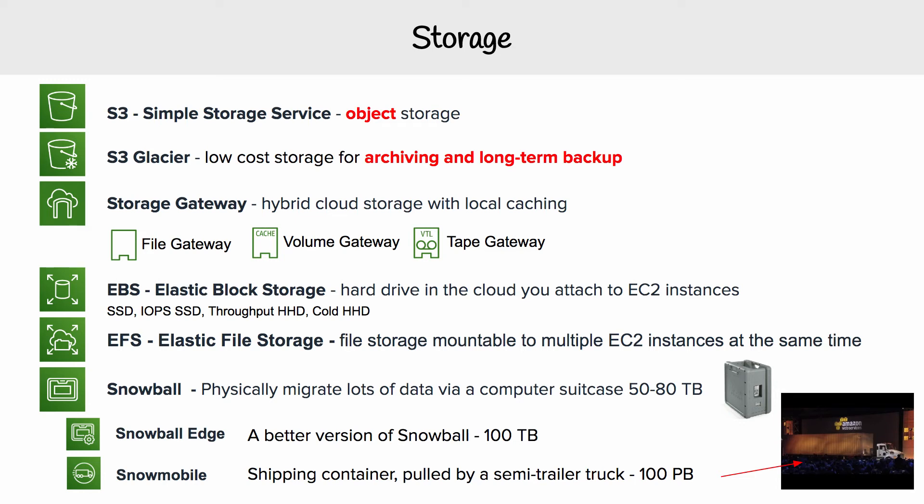And then you have EFS, which stands for Elastic File Store, and it is a file storage solution. It's like having a file system that you're able to mount to multiple EC2 instances at the same time. Whereas with Elastic Block Store, you're only able to attach that to one EC2 instance. So that is a huge advantage there.